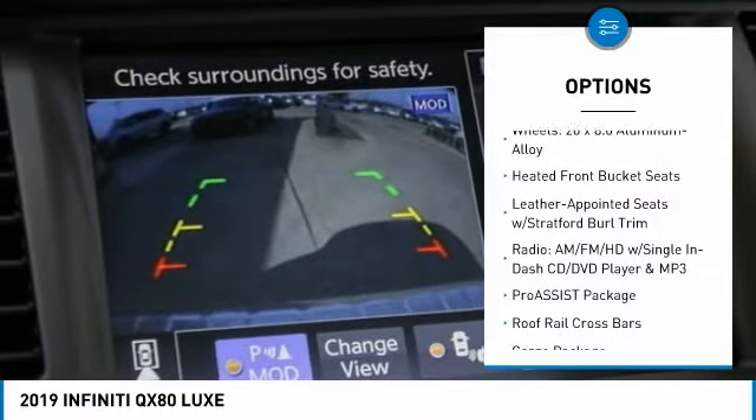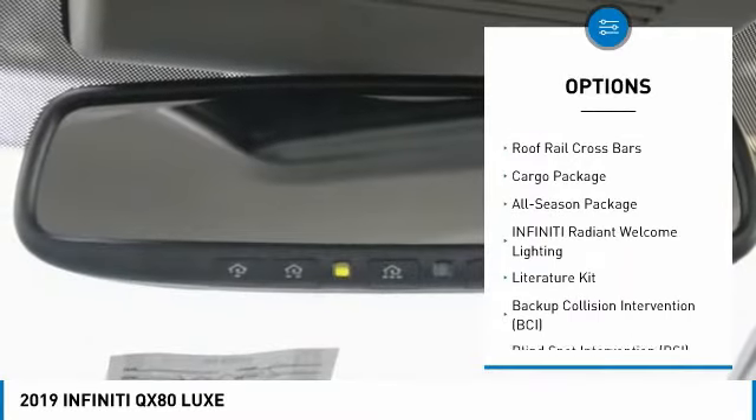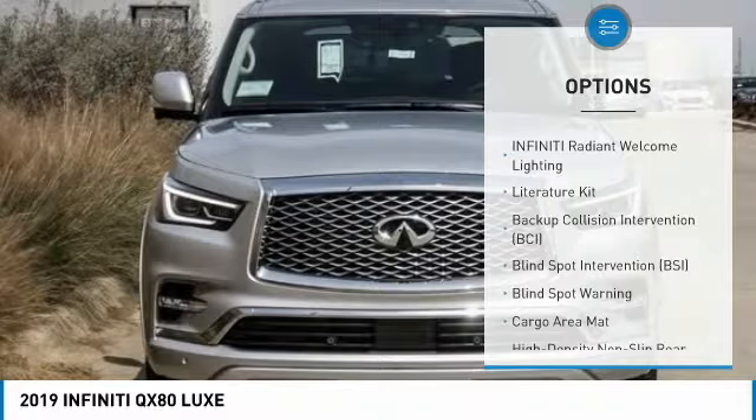Power lift gate, traction control, power passenger seat, leather wrapped steering wheel, dual airbags, air conditioning, power steering, four wheel disc brakes, electronic stability control, and heated steering wheel.